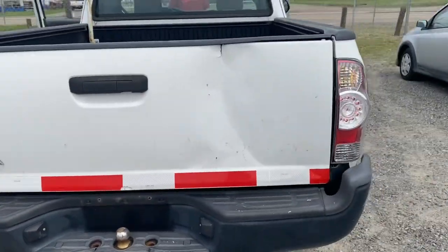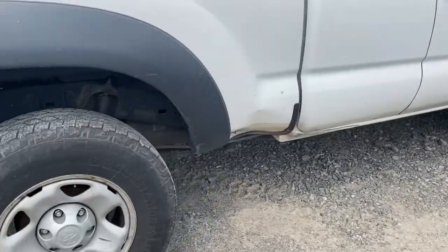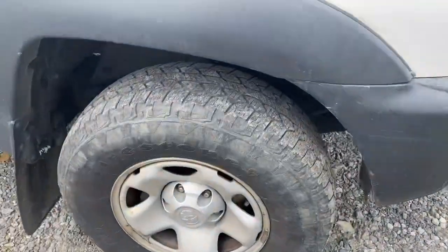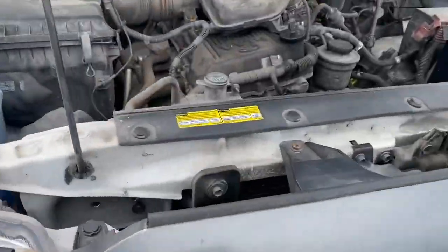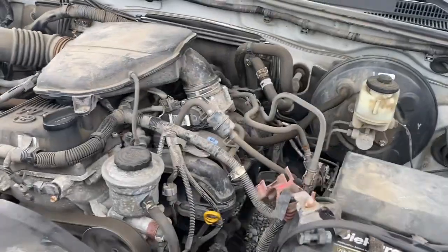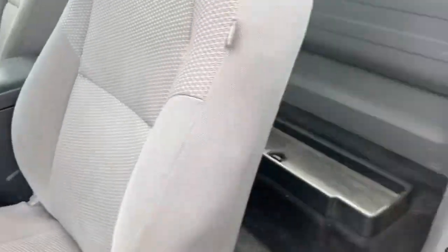It's got a little dent there. Another little dent right there. Nice little truck. It's got a little heat pump.